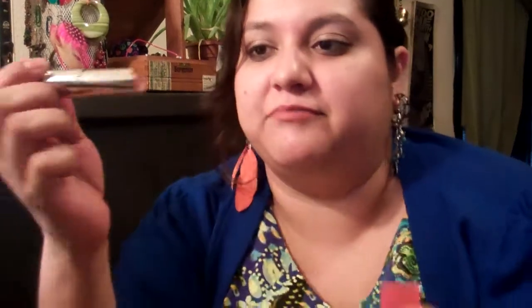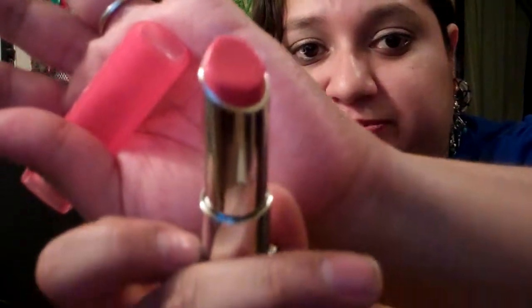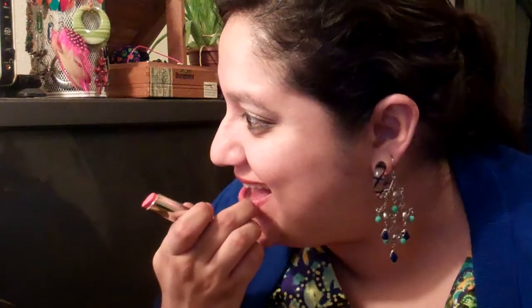I also got this from CVS. This is the Lip Butter in shade 15 Tutti Frutti, and obviously spring is here so I'm going for the oranges and tangerine type colors. I definitely like this. These lip butters — I saw so many videos of people liking them, I just went ahead and got one. I like how soft they are and how long they last. They seem to last a little longer than some of my other lipsticks, so I'm definitely enjoying this one.